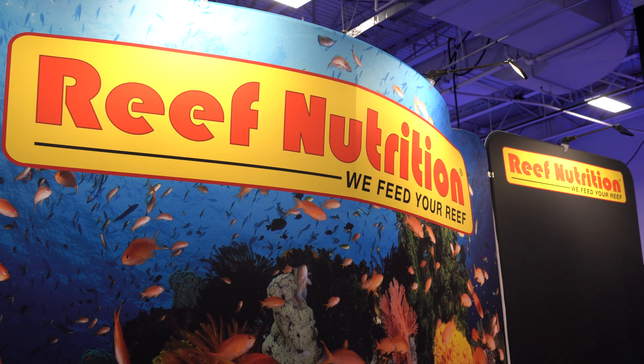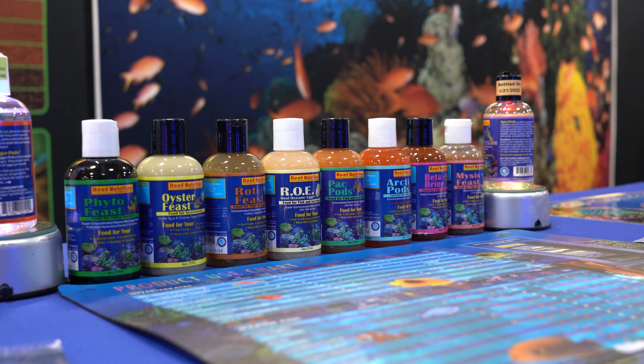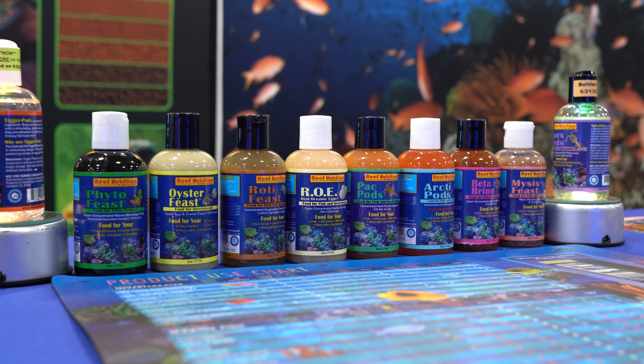One of my favorite companies, and I will say they are the longest supporter — the one company that has literally been to every Reef-A-Palooza ever since we were in the backyard of our club president's house — is Reef Nutrition. Reef Nutrition has supported us from the ground floor and done every Reef-A-Palooza since 2004. They are one of the largest manufacturers of aquarium food.